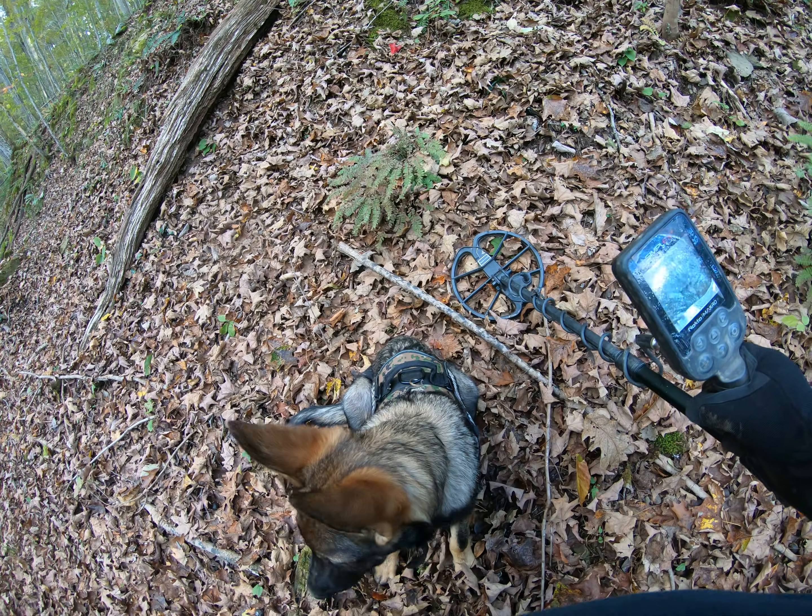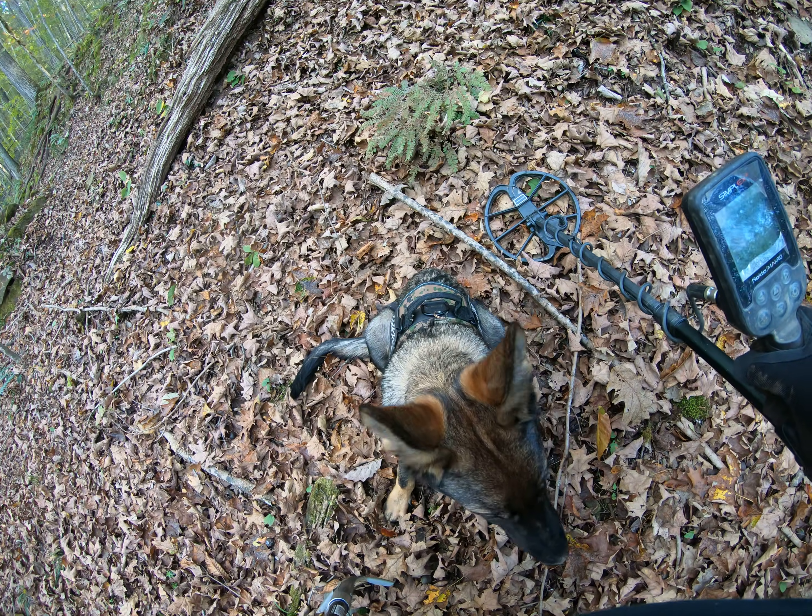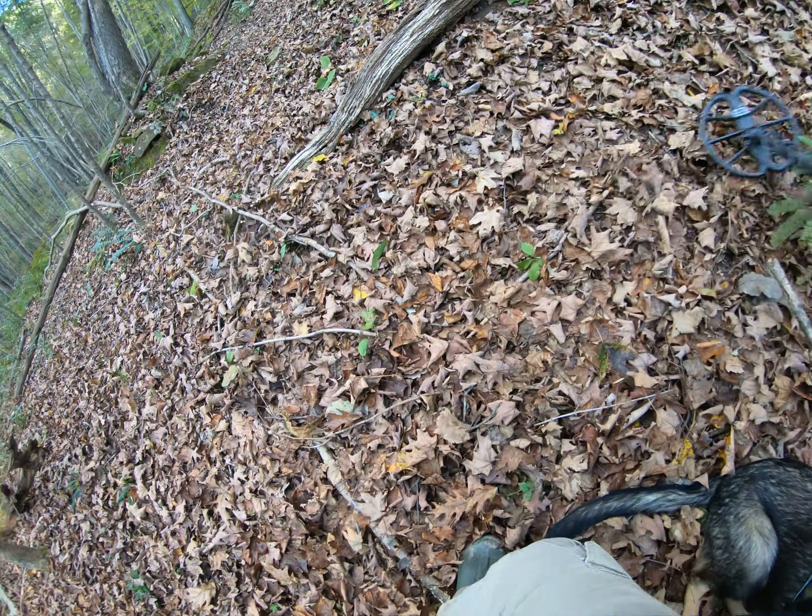Are you getting tired? I think we got a couple more hills in us, okay? Come on, you're a good boy. All right, let's go man.